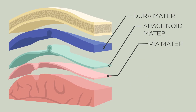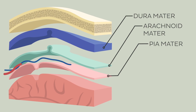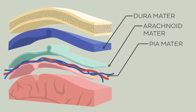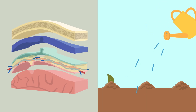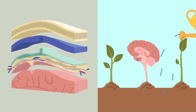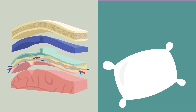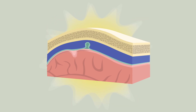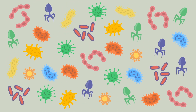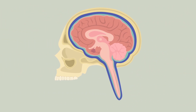Between the arachnoid and pia mater is a space known as the subarachnoid space, filled with blood vessels and a fluid called the cerebrospinal fluid. These blood vessels and CSF are important for providing nutrients to the brain and spinal cord, removing waste products, and providing cushioning by protecting against mechanical shock. Together, the meninges act as a protective barrier, defending against infections and preventing excessive movement of the brain and spinal cord within the skull and vertebral column.